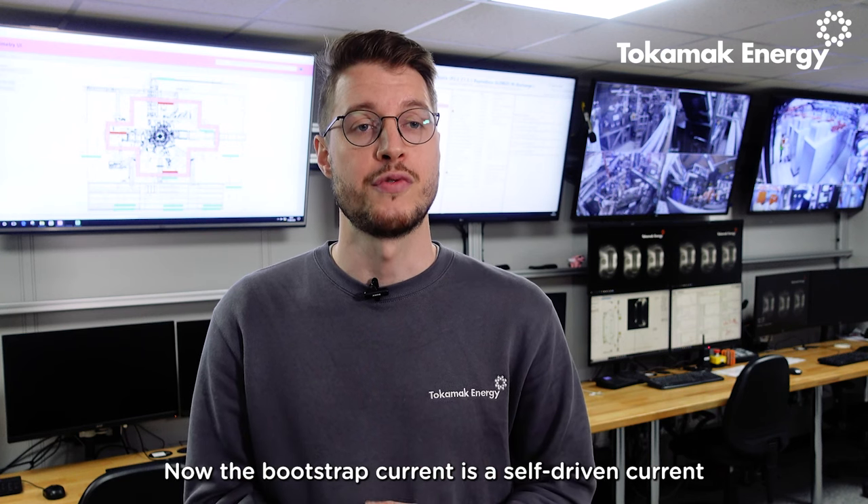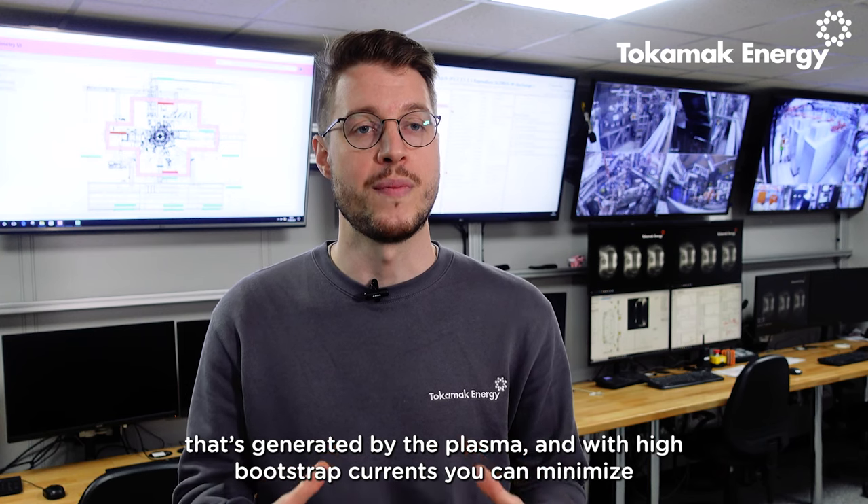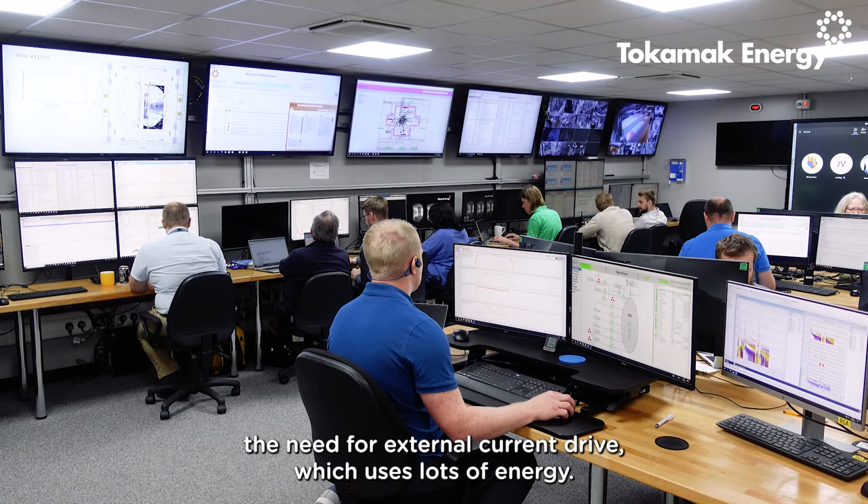The bootstrap current is a self-driven current that's generated by the plasma. With high bootstrap currents you can minimize the need for external current drive, which uses lots of energy.